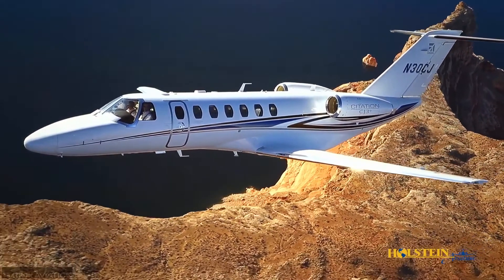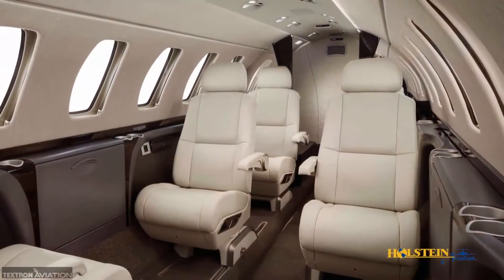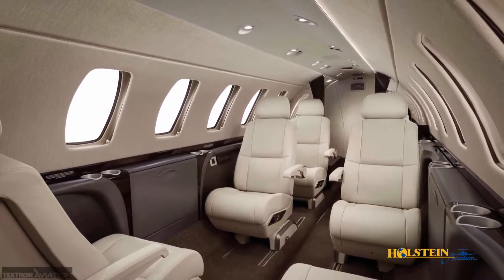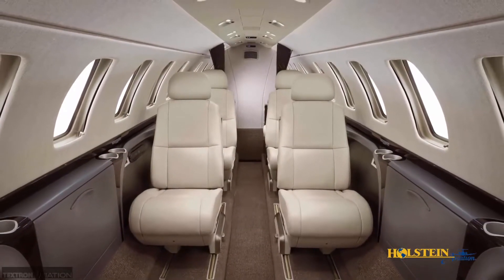The Citation CJ3 Plus is capable of carrying up to nine occupants in a peaceful, productive environment. Natural light is supplied by 14 large windows throughout the cabin. Cabin seats were crafted with long-range passenger comfort in mind.